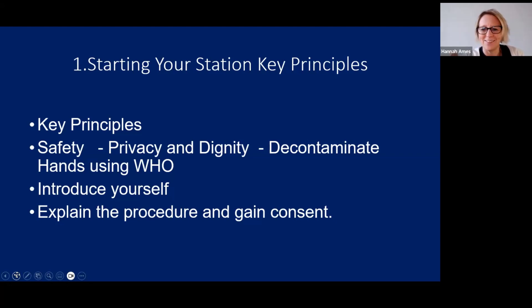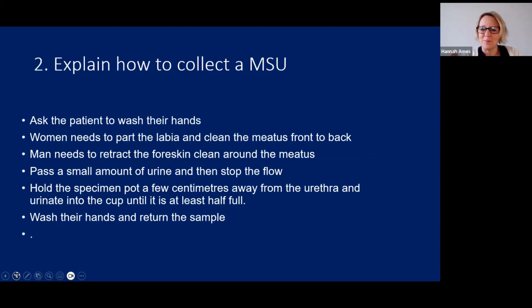To collect an MSU, ask the patient to wash their hands to reduce cross-contamination. For a woman, they should part the labia and clean the meatus from front to back. For a man who is not circumcised, they need to retract the foreskin and clean around the meatus from top to bottom. Ask them to pass a small amount of urine directly into the toilet for about two to three seconds, then stop the flow. They then get the specimen pot, hold it a few centimetres from the urethra, and urinate into the cup until it is at least half to three-quarters full, then finish voiding into the toilet.